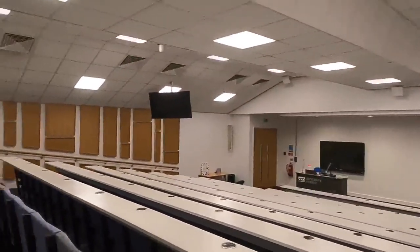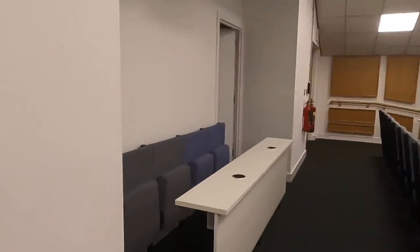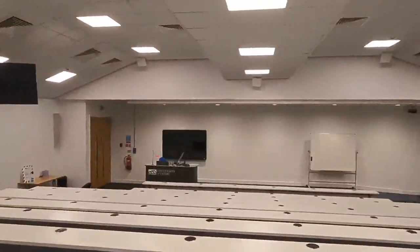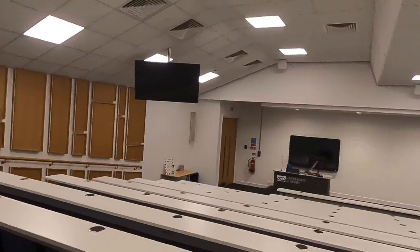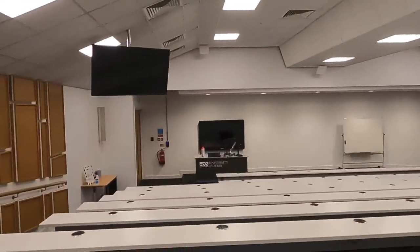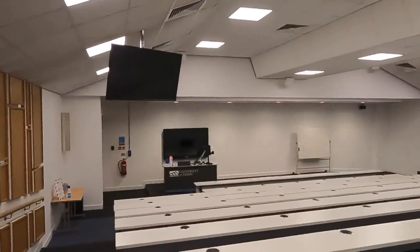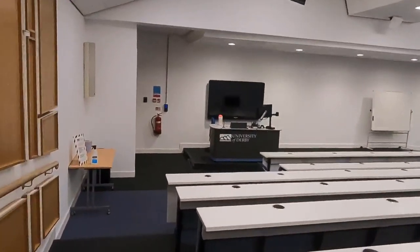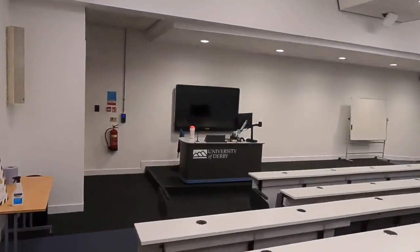Every last bit of space is used, even this little bit at the back. There are also two pillars in this room, which rather defeats the point of having a lecture theatre, but that's by the by. I'll try not to trip as I go out, and I'll find us somewhere else.